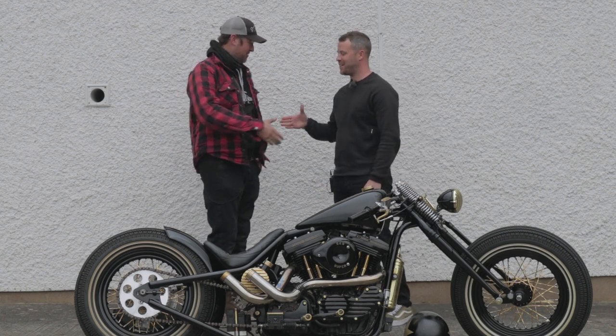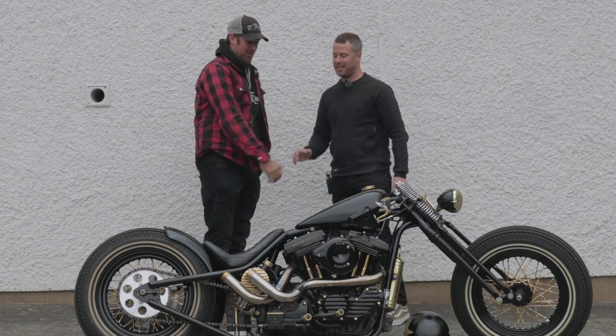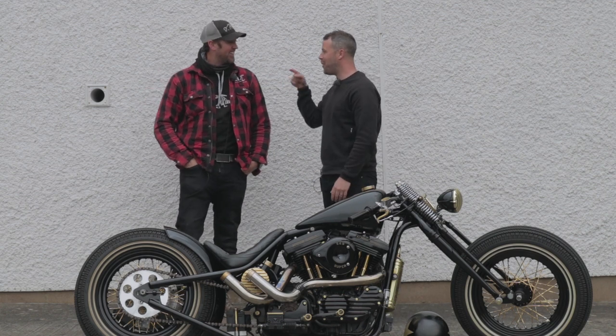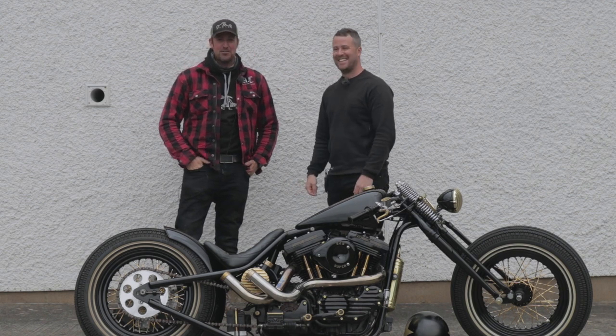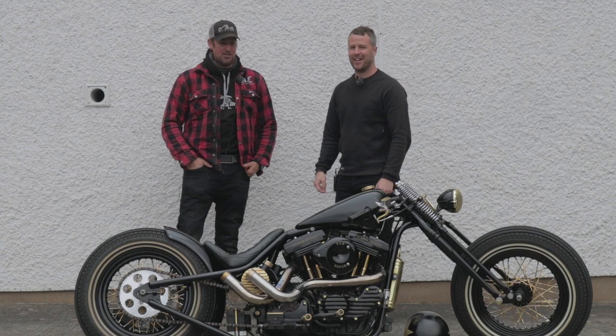Thanks so much, man — I really appreciate you talking to us. You're welcome, mate. Don't be a stranger. Hopefully we'll see you at the NEC on the Backstreet Heroes stand — fingers crossed. Get voting — get this bike there. It deserves it.